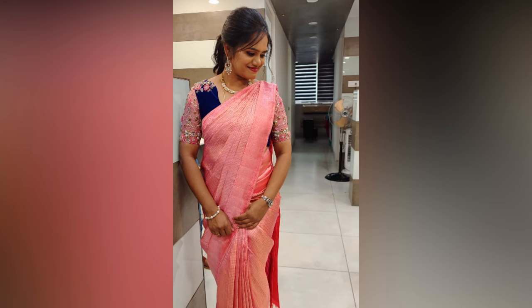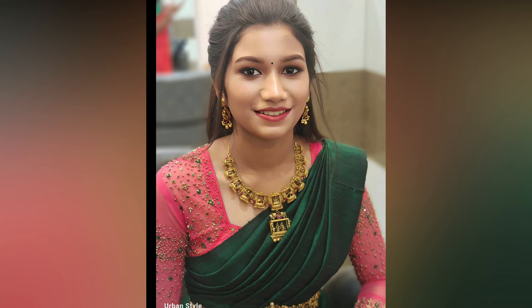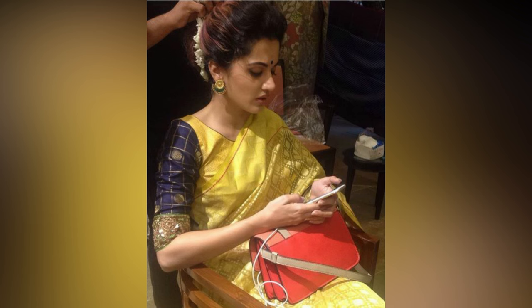Choosing the right blouse is crucial when styling. Contrast is the best choice. A well-fitted blouse can enhance the look of your attire by adding more definition.